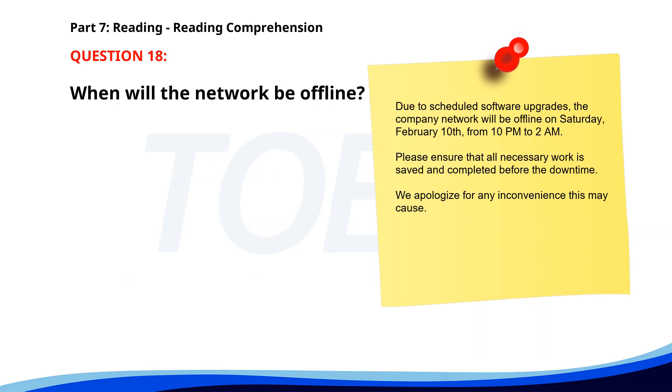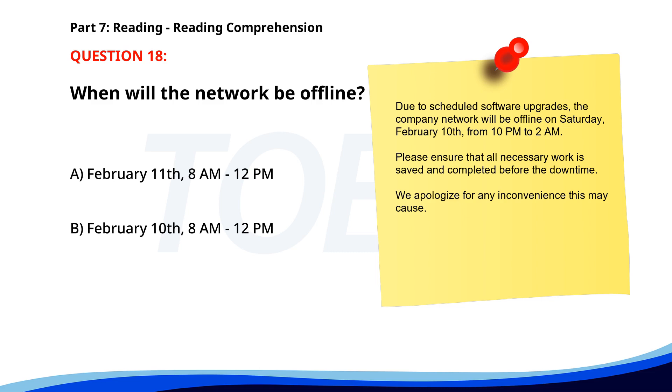Number 18. Due to scheduled software upgrades, the company network will be offline on Saturday, February 10th, from 10 p.m. to 2 a.m. Please ensure that all necessary work is saved and completed before the downtime. We apologize for any inconvenience. When will the network be offline? A. February 11th, 8 a.m. to 12 p.m. B. February 10th, 8 a.m. to 12 p.m. C. February 10th, 10 p.m. to 2 a.m. The correct answer is C: February 10th, 10 p.m. to 2 a.m.